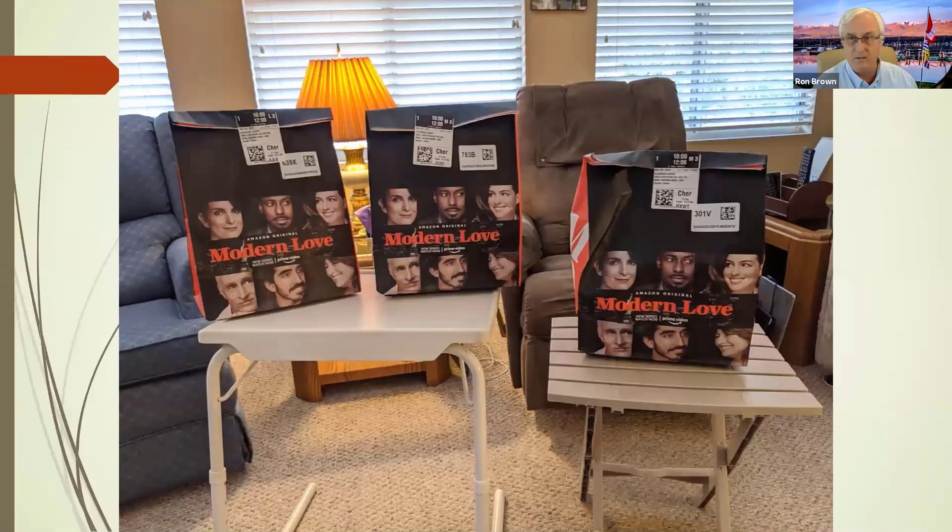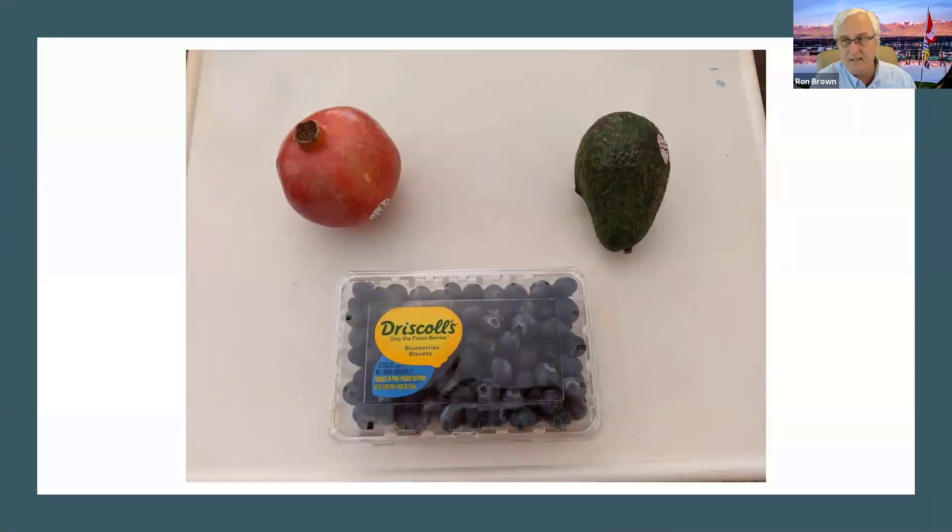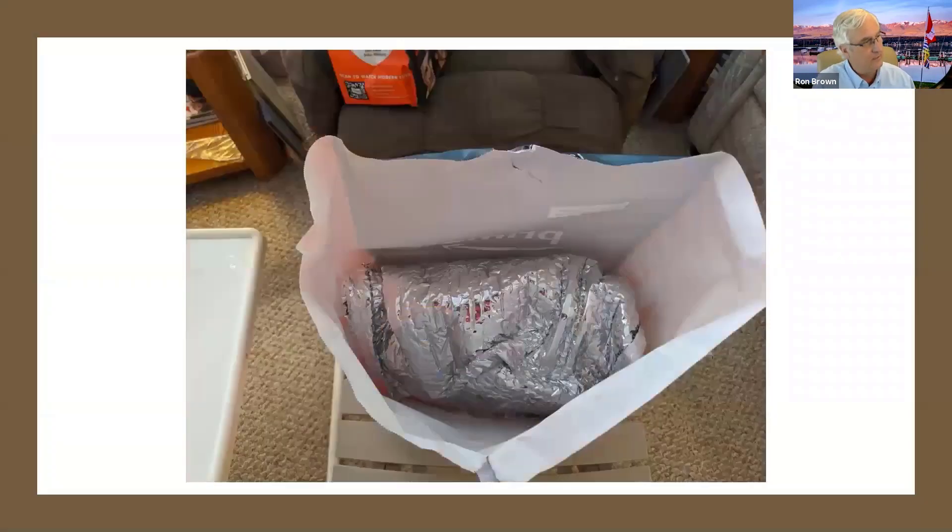This is what it looked like when I got it — I ordered a bunch of product and it was delivered in these bags. I had three of them. I ordered things I wanted to be a little picky about: I ordered a pomegranate to see if they'd give me a nice one, avocados — because buying avocados is really tricky, you don't want over-ripe ones — and it was a perfect avocado. I also bought some blueberries and they were extremely fresh. It all came nicely wrapped in a bag to keep things cool.